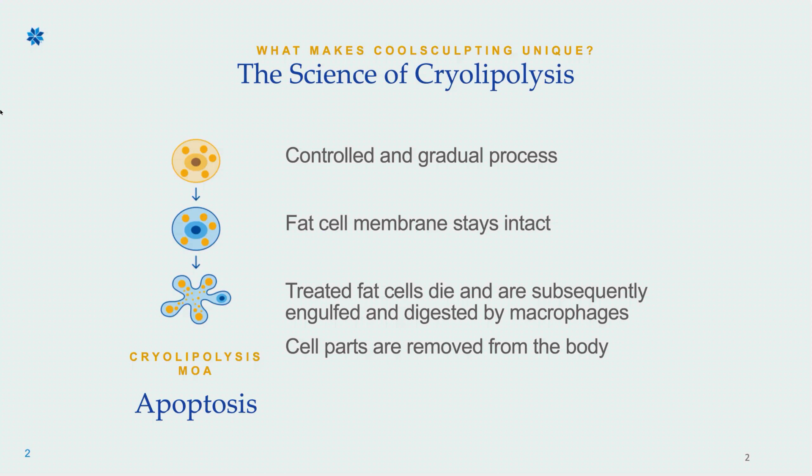In a nutshell, what's happening is we're using cryolipolysis, which is essentially just using cold to kill the fat cell. It's a controlled and gradual process. The fat cell membrane stays intact, the treated fat cells die, and subsequently they're engulfed and digested by macrophages. The cell parts are then slowly removed from the body over the course of two to four months. Once that fat cell is gone, it is gone for good.